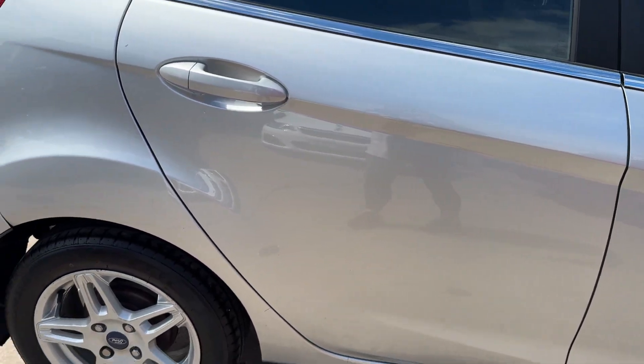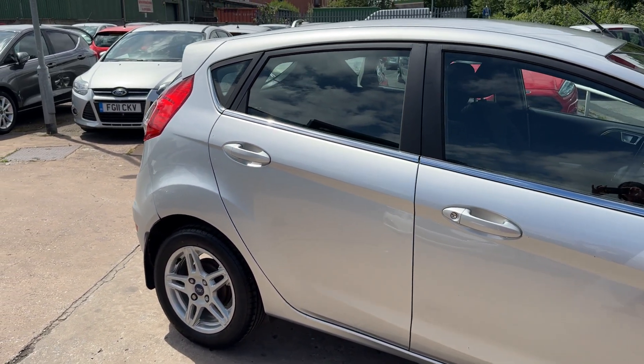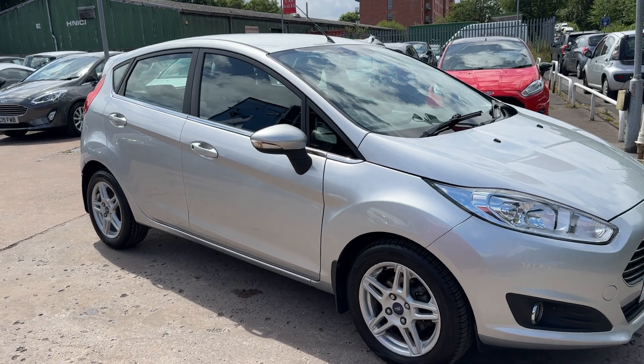We'll service the car for you when it's sold. Part exchange is welcome. Finance is available via our online calculator. The car's been HPI and mileage checked, and we also include a free 12 month AA membership.